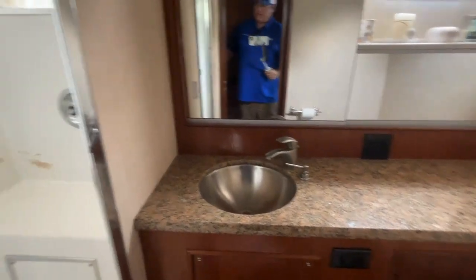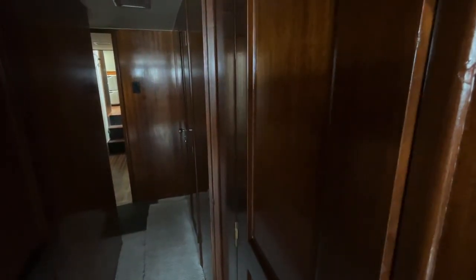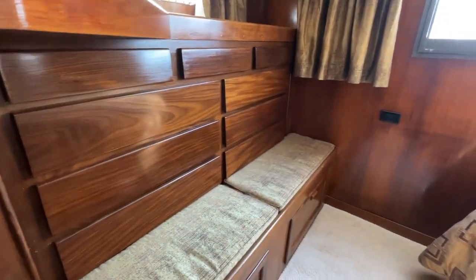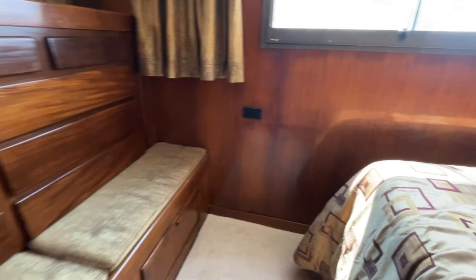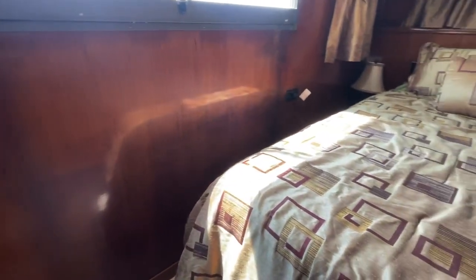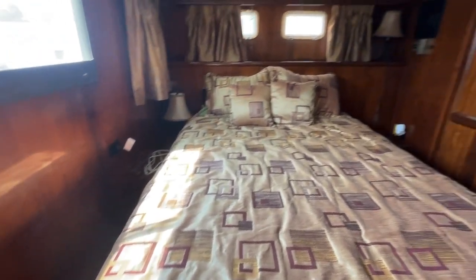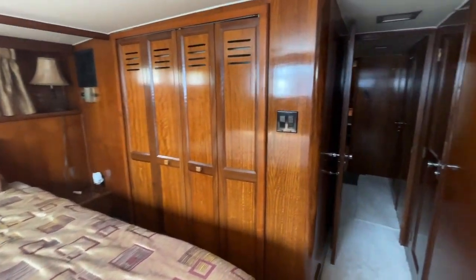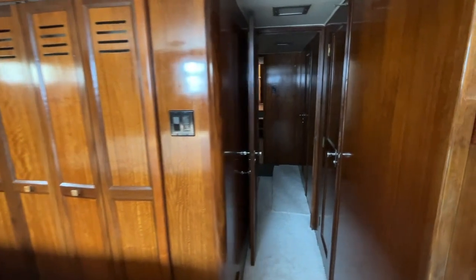We actually have three heads on board this 58 Yacht Fisherman. There's a hard door enclosure to the main owner's suite with an east-west bed alignment and a queen-size bed. There's large closet space, a dressing area, lots of storage, and good headroom — you definitely don't feel claustrophobic on a boat of this size.